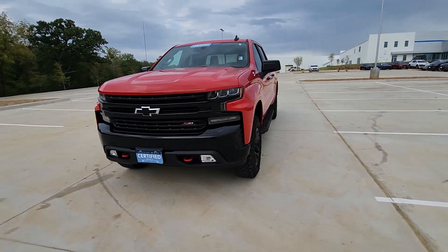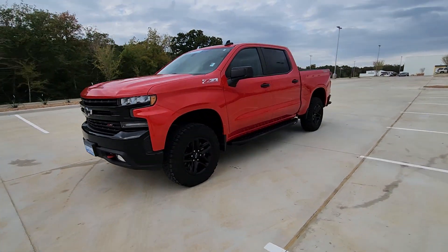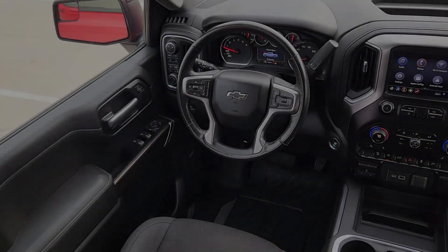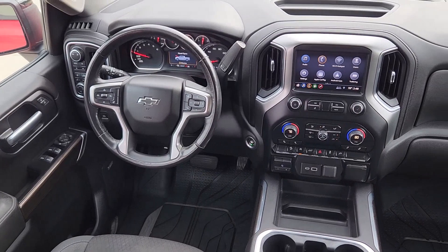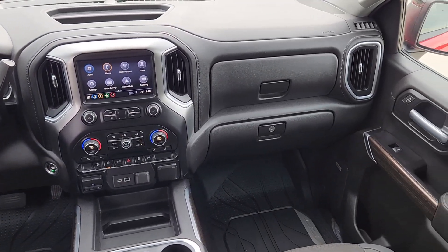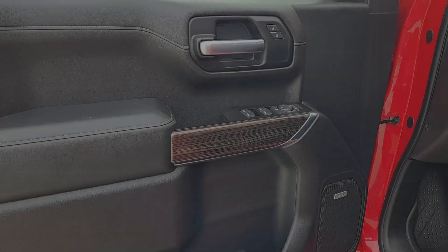The following are some of this vehicle's highlighted options: heated steering wheel, Apple CarPlay and/or Android Auto, keyless entry, heated driver's seat, fog lamps, satellite radio, premium sound system, bed liner, heated mirrors, and remote engine start.